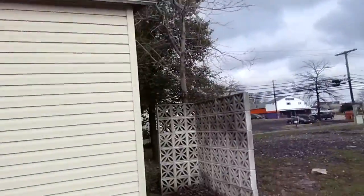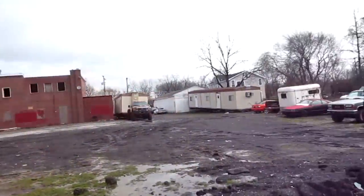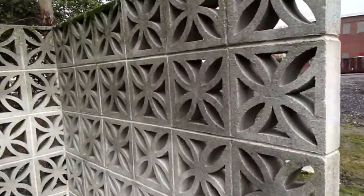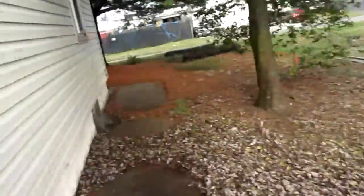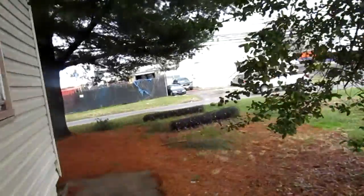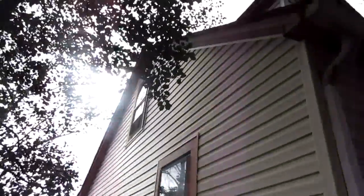Chimney up there looks fine. Here's this gravel car lot thing. This one doesn't really seem like it's falling apart. It's a little bit wobbly but it's not falling apart like the other one. Siding over on the side looks fine.